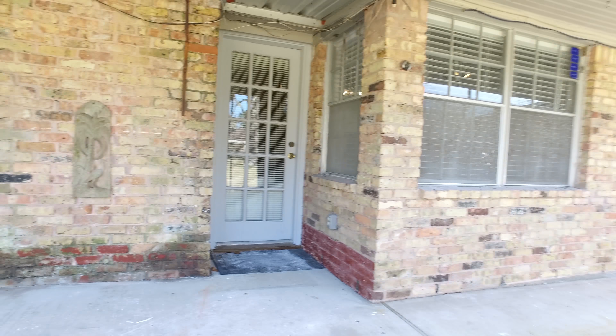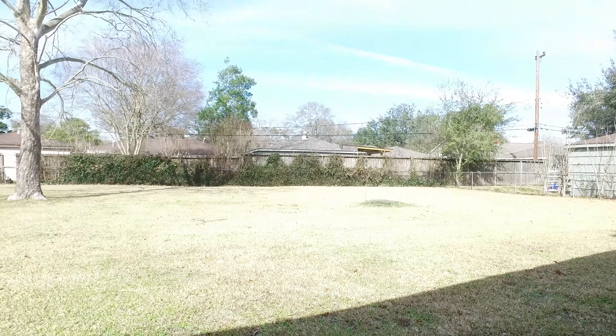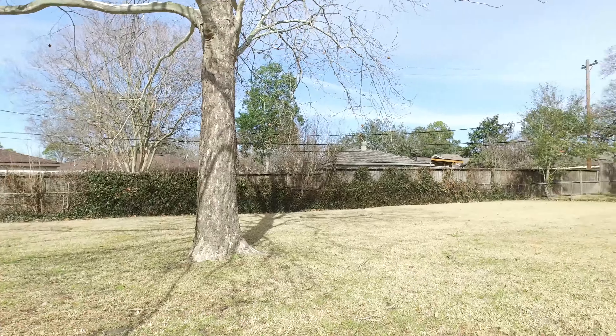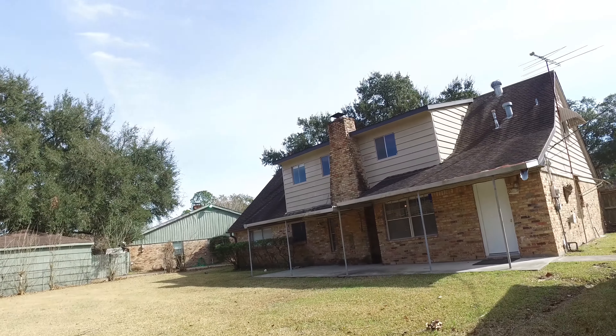There's a back porch and a detached garage with iron gates. Close to Meyerland Plaza, the Galleria Mall, Hospitals District, and downtown Houston, Rice University and the Reliant Stadium. Thank you for taking the tour.